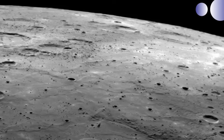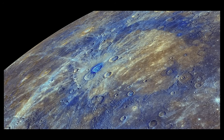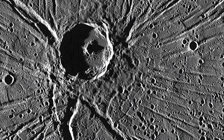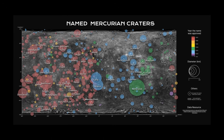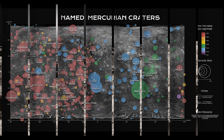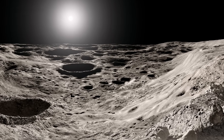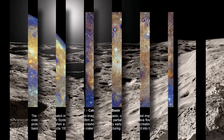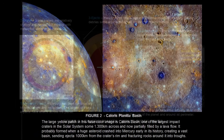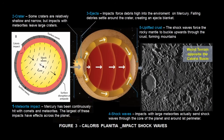Mercury's surface is unlike anything else in the solar system. It looks like the moon, but the deeper we look, the more we realize it's something far stranger. Its entire crust is a battlefield — a record of billions of years of cosmic violence. We've identified over 500 named craters, each a scar from a time when space was young and brutal. The most famous is the Caloris Basin: a 963-kilometer-wide impact crater so massive, the shockwaves traveled through the entire planet and fractured the terrain on the opposite side.